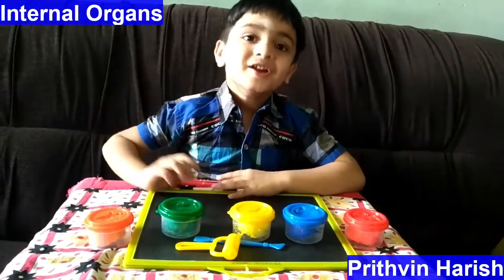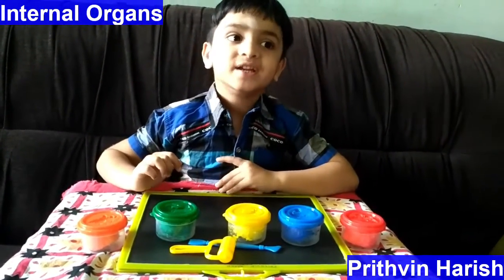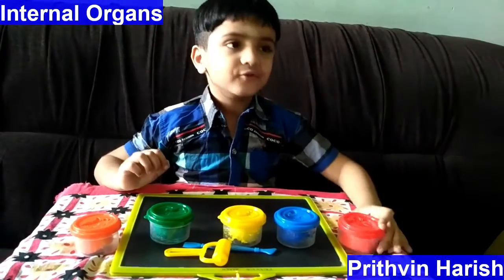Hello everyone! Today I am going to make an intro on the organs with clay!